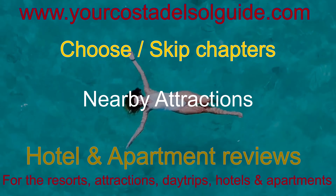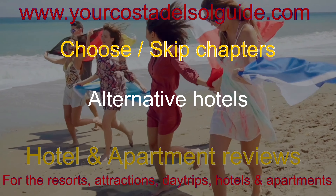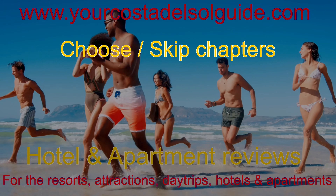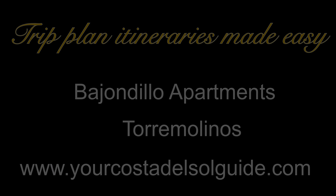Welcome back to my channel. Today we're going to explore another hotel on Spain's Costa del Sol, to find out which one is best for you and your budget. If you're planning a trip and want to make sure you have the best possible experience, then I can help. So if you want to pack with confidence, you won't want to miss this video.